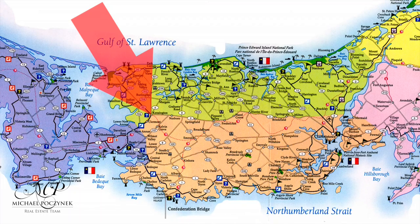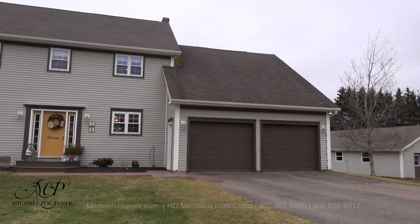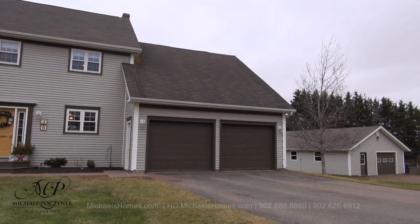Today we're looking at a large house in Kensington, located at 35 Barrett. Gorgeous home, comes complete with a detached workshop which also doubles as additional garage space. So without delay, let's go take a look.